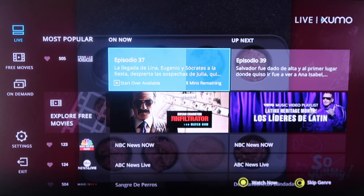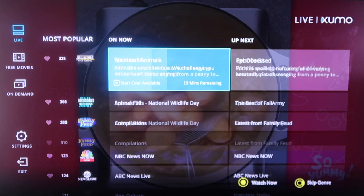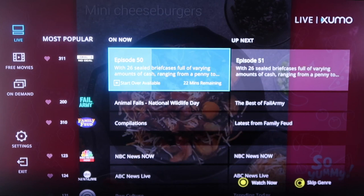As you can see, you just scroll down. There are some of the more popular channels that you might be familiar with, like NBC, ABC, and right there is the History channel. It's got Deal or No Deal, Family Feud — some of your classics. But this is all live TV, and the great thing about it is it's all free. You don't have to pay for it.